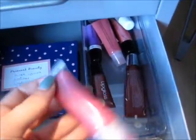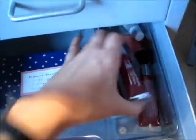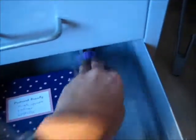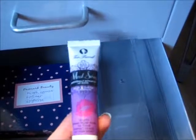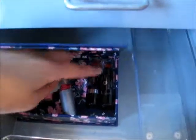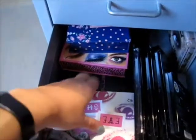Here are my lip glosses that don't fit in the stack. I have three Elf lip glosses, a Victoria's Secret Beauty Rush lip gloss which I absolutely love, two random lip glosses, a Maybelline New York lip gloss, and the color-changing Too Faced Mood Swing lip gloss. I also found a few more random red lipsticks I forgot I even had — one from Elf and a couple of unknowns.